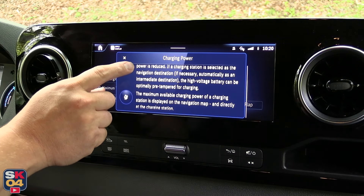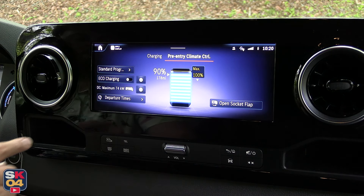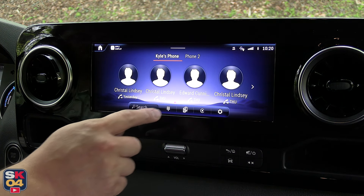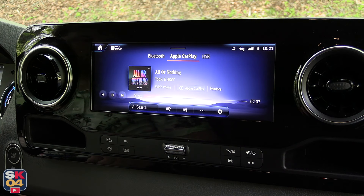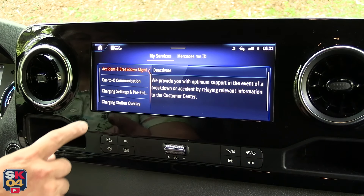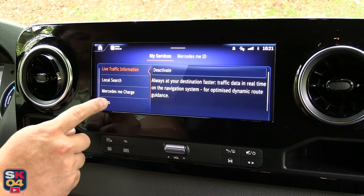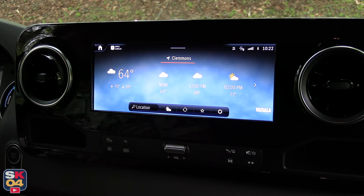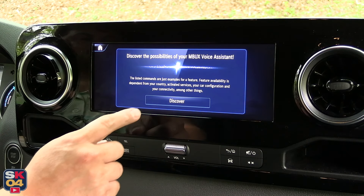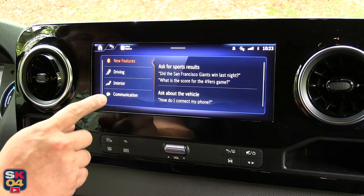Mercedes Me Connect services such as the optional navigation with electric intelligence enhance the EV ownership experience by calculating an optimized route including charging stops in real time, depending on current traffic and topography. This feature also calculates the best charging strategy to reach the destination as quickly as possible. Pre-entry climate control can be activated in advance via the Mercedes Me Connect app, the infotainment system, or the vehicle key. The E-Sprinter comes standard with single-zone climate control, while the digital automatic climate control on this example is optional, as is an electrically heated windshield.